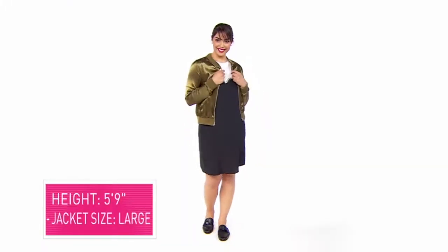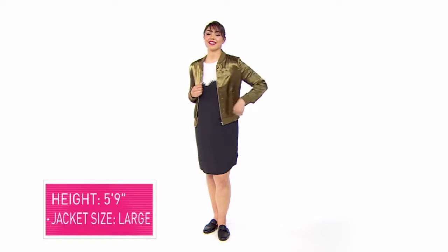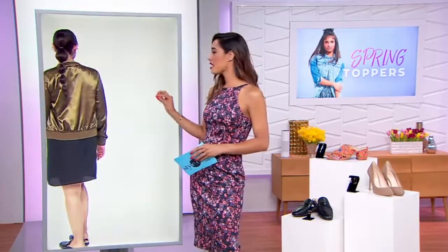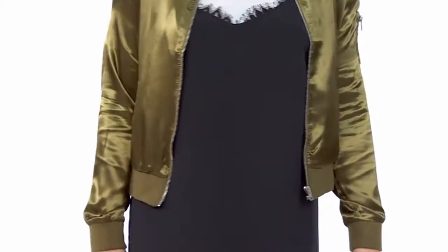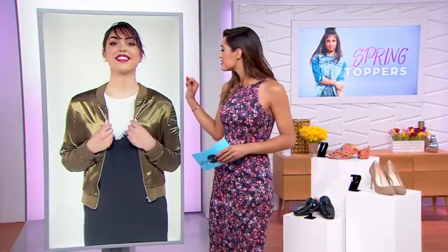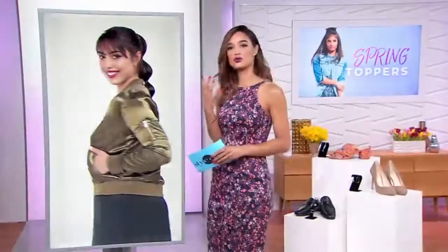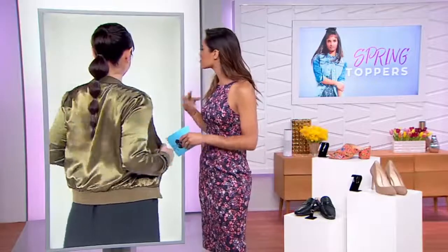Our first model is 5'9" and she's wearing the spring topper in a large. This jacket is by Almost Famous — it's a bomber jacket, and that bomber jacket is going nowhere this spring. It's a simple satin in a nice neutral olive color. It's 100% polyester, and you can see it has a slight sheen to it — just enough to elevate the look a bit and give it an eye-catching appeal. It's perfect for crisp mornings and cool nights, and works really well as a layering piece throughout the day.